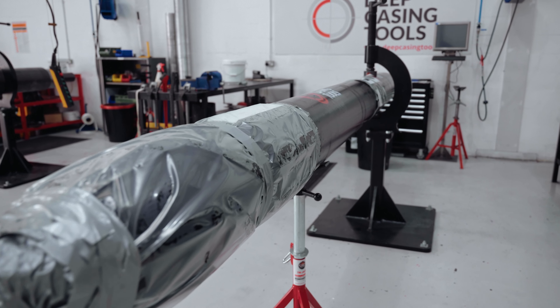We are currently developing our second generation fleet of this tool. We have already developed the 7-inch tool. We are in the process of testing the 9⅝-inch second gen, and we're going to be soon adding the 13⅜-inch to our fleet.